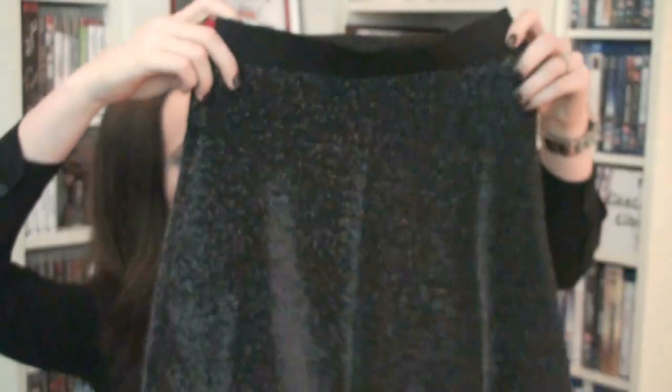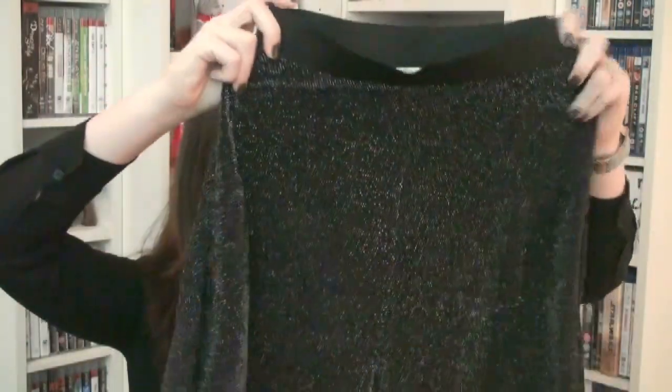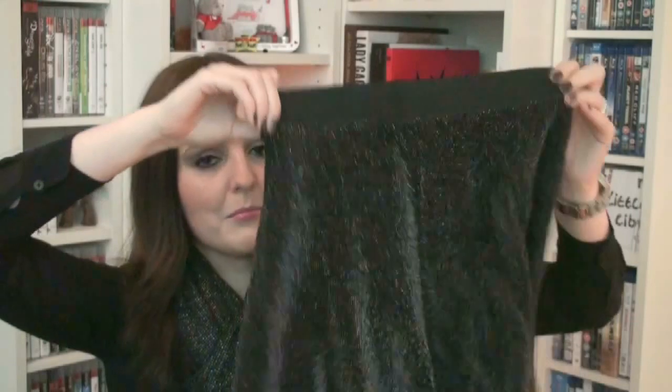In Miss Selfridge I got another skirt — it's black with sort of silver sparkly things on it, like little dots of silver. It's like a skater skirt. The thing is, it's quite see-through, so I'm going to have to wear something underneath it. But I really like it, it's nice and wide. I bring this all the way up my waist and tuck a top inside it and I really like it.